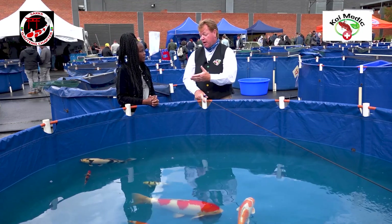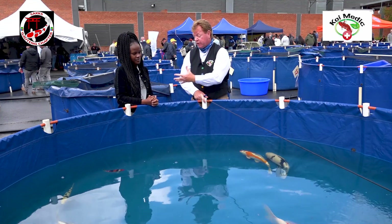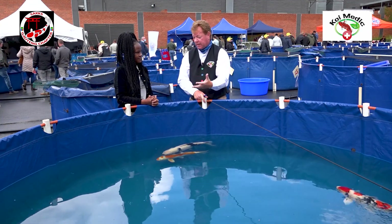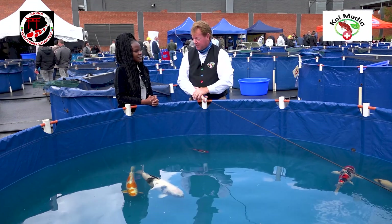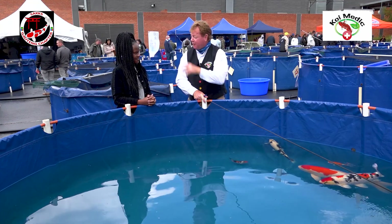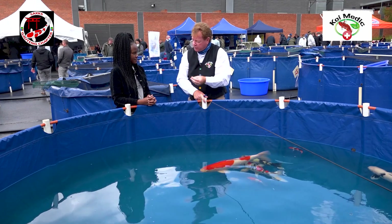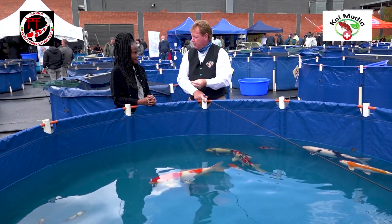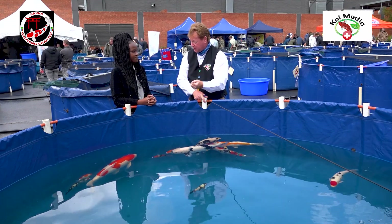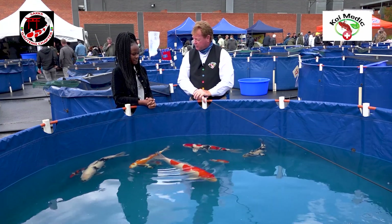Stacey, if somebody came to your pond and said they liked a fish and wanted to buy it, that becomes an investment for you — a cash flow. It's something you love while also making money. At 14 years old, you're already earning a salary, selling fish, negotiating, and learning the most critical skill any young person can carry into adulthood: to be a business person, an entrepreneur — and financially stable.